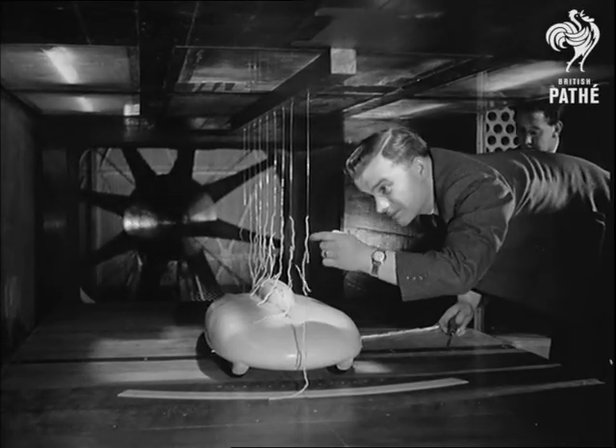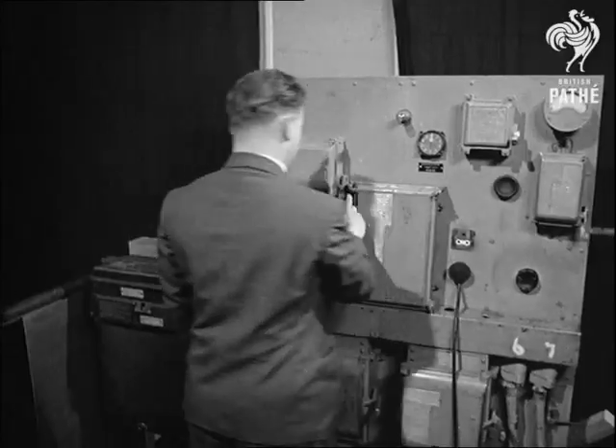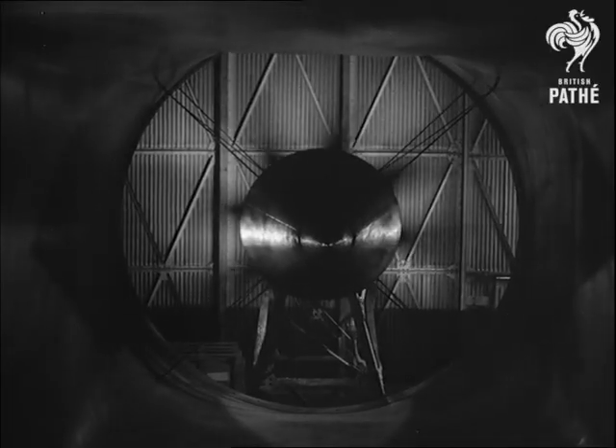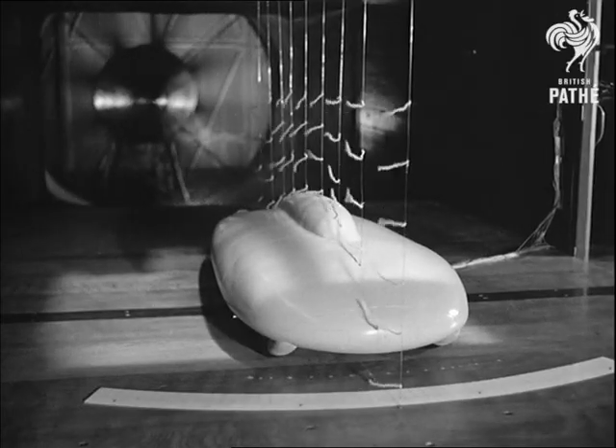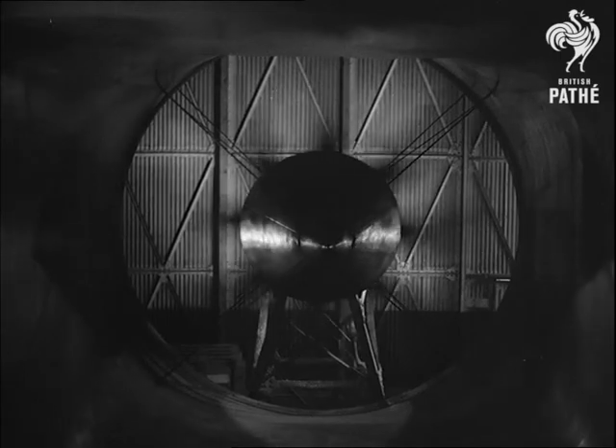From tailor-made clothes to a tailor-made racing car, and now we're privileged to watch just some of the elaborate preparation that goes into a record-breaking attempt. First, the model stage and exhaustive wind tunnel tests to simulate airflow behaviour at high speeds and to determine the best basic shape for the car.